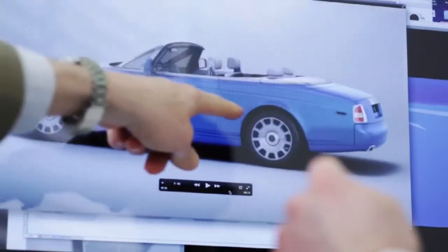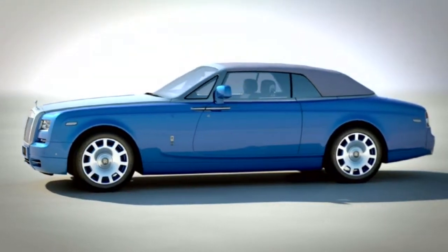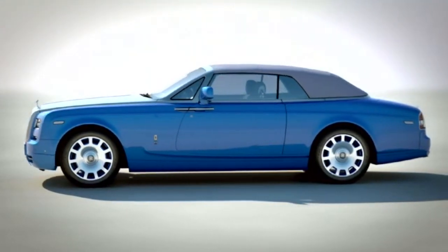With the exterior paint on this exclusive collection car we have taken inspiration from the blue waters of the northern Italian lake, Lake Maggiore, on which Malcolm Campbell broke his first water speed record.